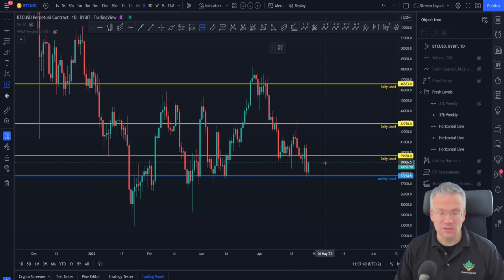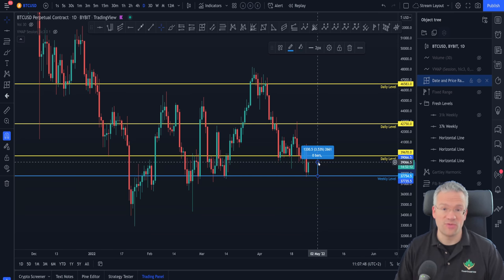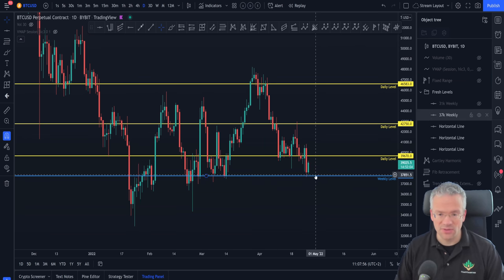This was a very important previously untapped level that has now finally been tapped, and has already provided a very nice 3.5% bounce to the upside. That means scalp trades and day trades have very nice possibilities off of this level.